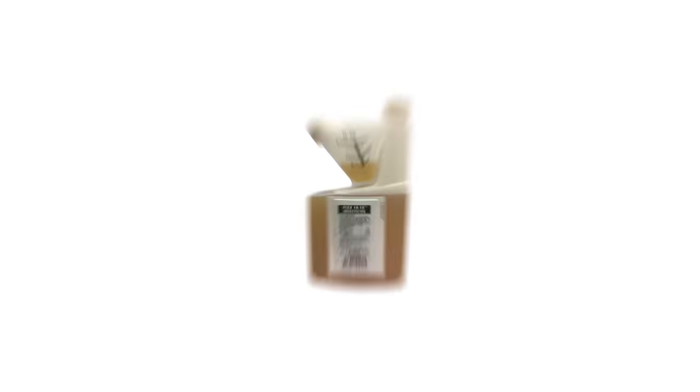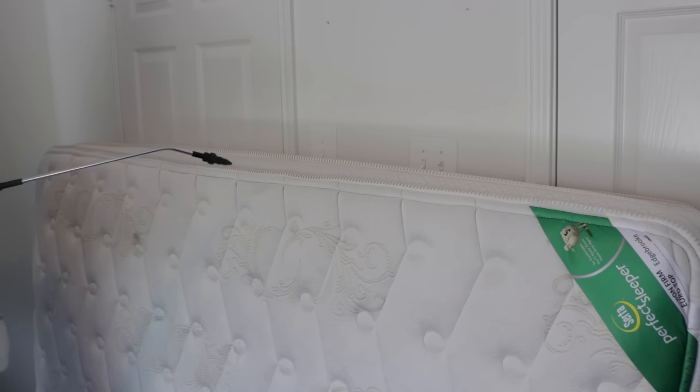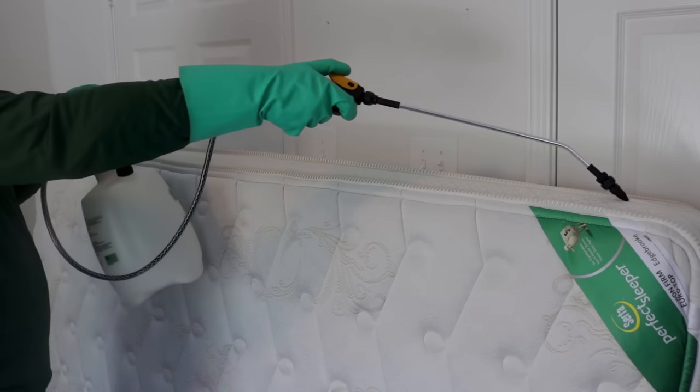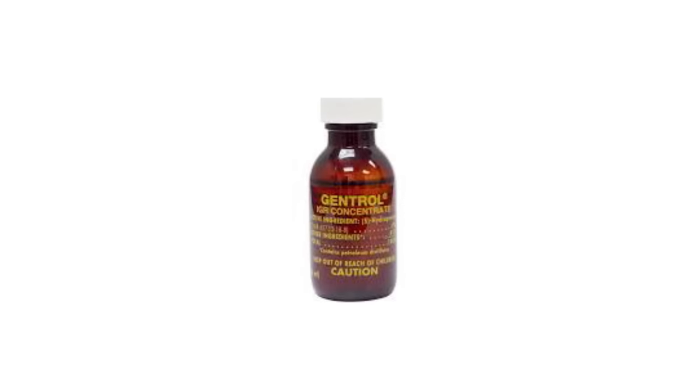Now that we've completed the prep work, let's move on to chemical control. We want to use a product called Flex 10-10. You can apply this product to your mattress — spray around the seams, and if you have any buttons on top of the surface, spray around those as well. Once you've completed that, you'll add a product called Gentrol IGR, an insect growth regulator. It actually prevents bedbugs from being able to reproduce. You'll add this product directly to the Flex 10-10 mix.